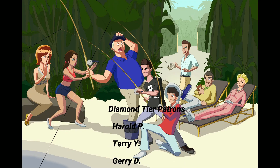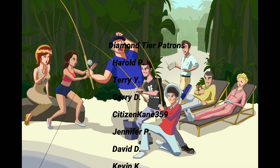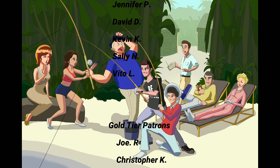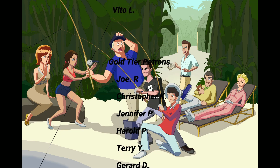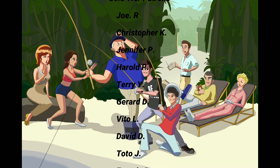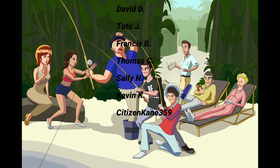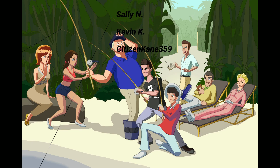Thank you so much to my supporters, especially my diamond tier patrons: Harold P, Terry Y, Jerry D, Citizen Kane 359, Jennifer P, David D, Kevin K, Sally N, and Vito L. If you want to join the patron community, check the link in the description below.